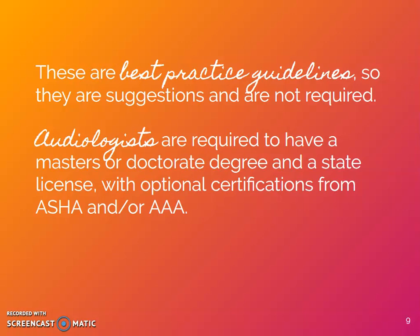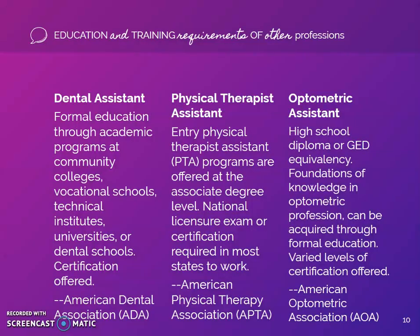Dental assistants are required to have at least an associate's degree or similar clinical education requirements to complete tasks beyond general office work. Secondary certificates can be needed in other areas, such as radiography, in order to obtain a state license in dental assisting. Certification is offered through the American Dental Association. According to the Bureau of Labor Statistics, the mean annual wage for this occupation is $39,770.